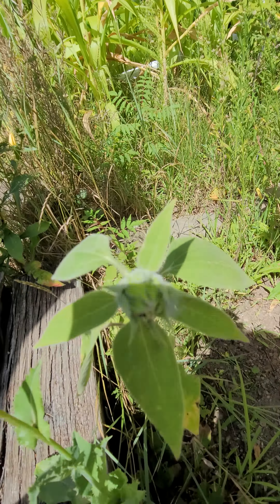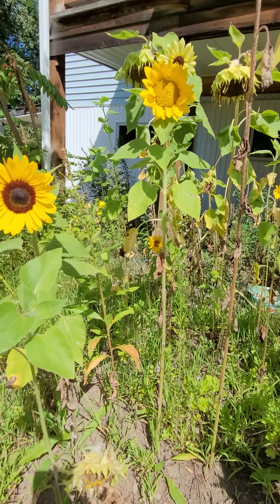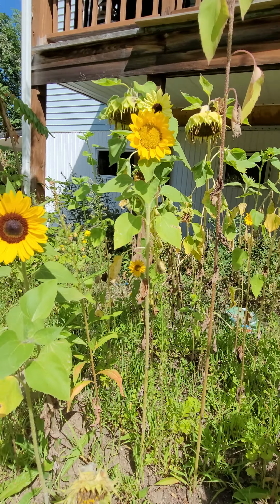We have another black one coming on. So our sunflowers, they don't look very good, but they have been blooming consistently. And there's sunflowers in every flower bed.